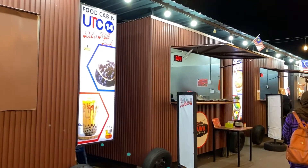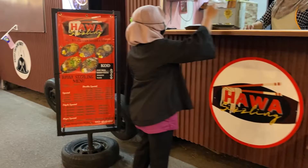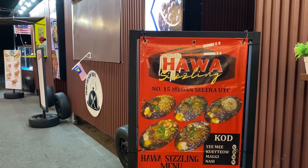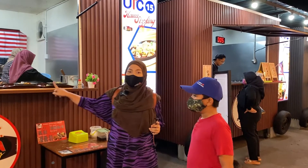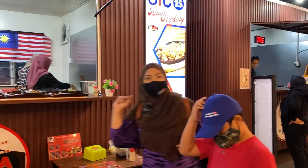Sekarang kita pergi ke food cabin nombor 15, ada Howa Sizzling kat sini. Tengok menu-menu dia - Howa Sizzling. Semua yang dah siap dah ni, boleh nak close up sikit tengok menu dia.